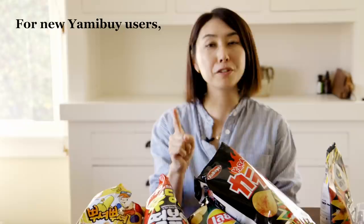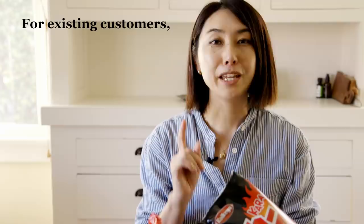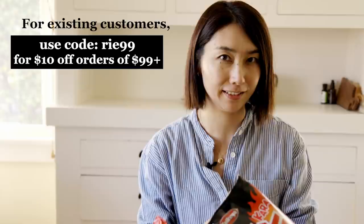For new users, use code Rie10 to get $10 off when you spend $10. If you are already a user, use code Rie99 to get $10 off when you spend $99. Thanks again, Yamibai, for sponsoring this video.